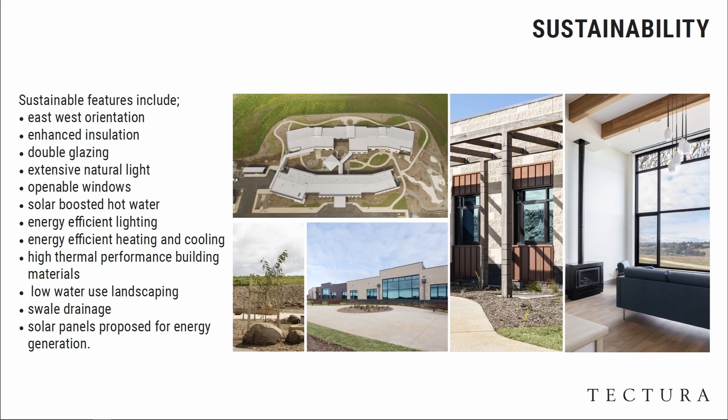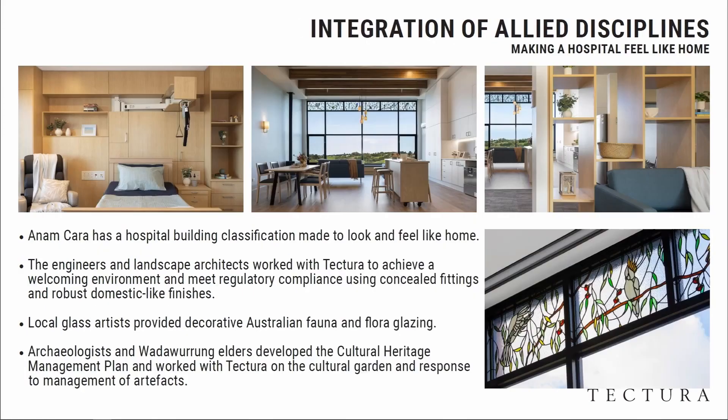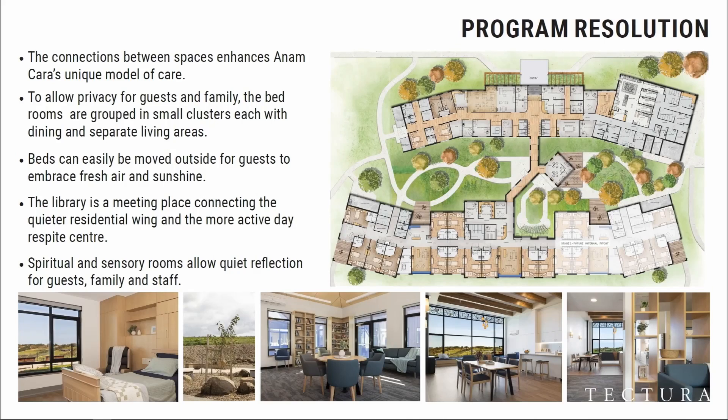Q: Just the scale of the communal living room — you mentioned it's broken down into smaller groups. How many people use it and what's the scale? A: The bedrooms are approximately 26 to 28 square metres with an en-suite, including showering facilities.